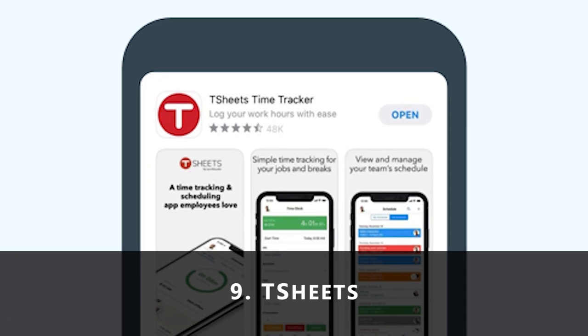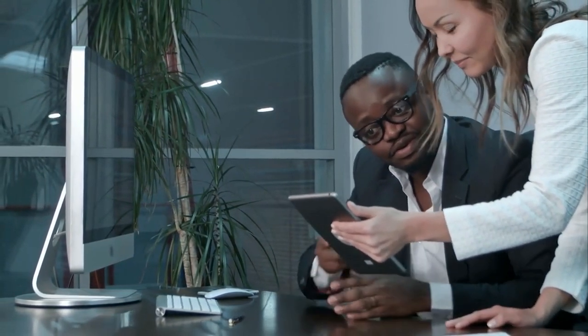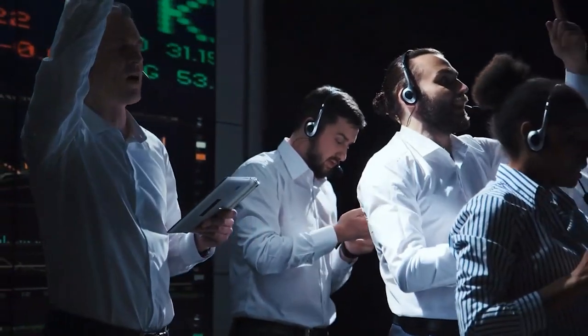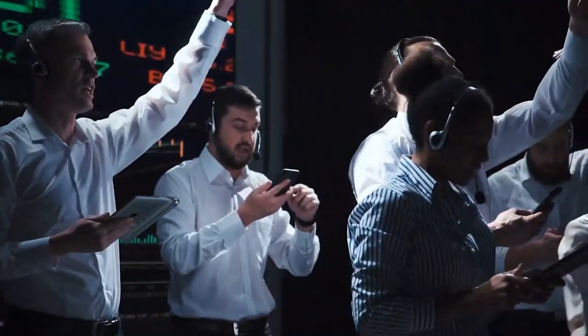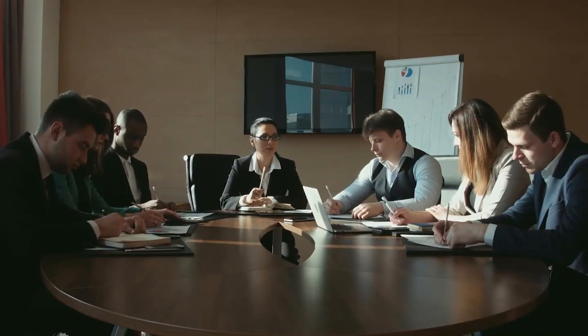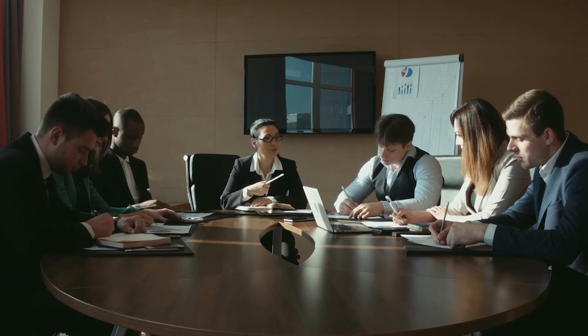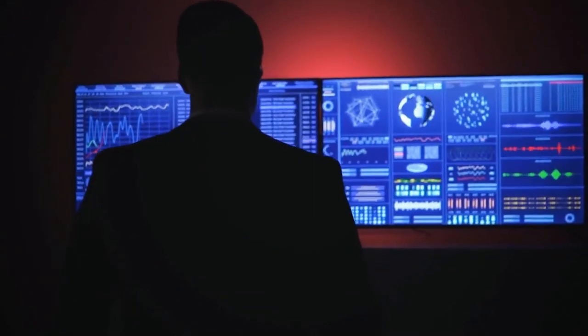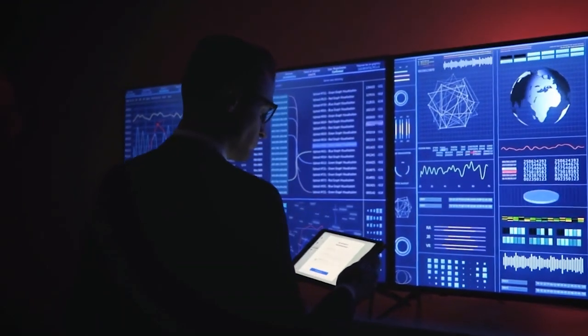9. T-Sheets. T-Sheets is a time tracking and team management app. It allows you to track time on any device, streamline payroll and invoicing, manage time off requests, and receive real-time reports. Managers can clock team members individually or all at once. Admins can see who's on the clock and where they are working. Also, with T-Sheets, you can track paid time for sick days and holidays, and publish scheduled jobs and shifts. T-Sheets can also integrate with small business apps like Sage, Xero, Square, and QuickBooks.